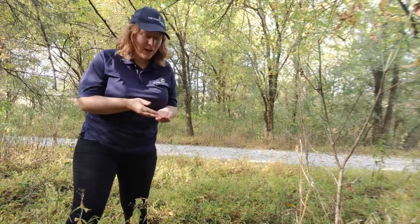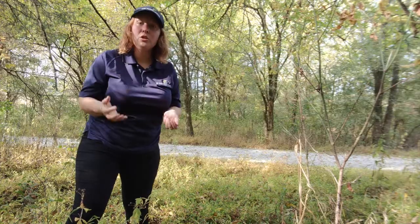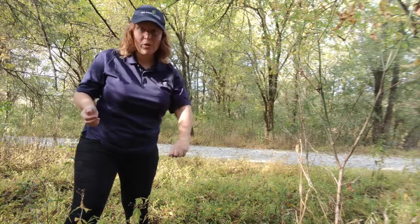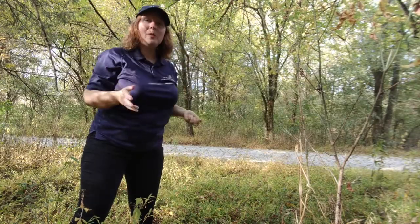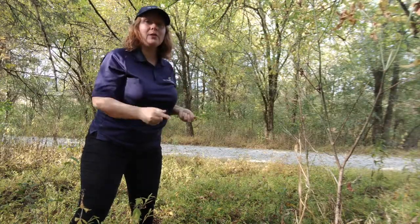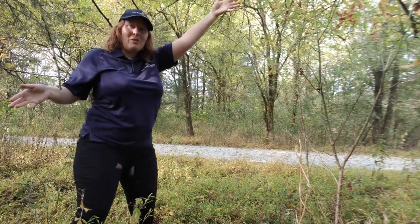When you've got some samaras in your hand and you're ready to start twirling them, what you don't want to do is throw them at the ground. You want to give them space to catch more wind and room to twirl around. So you're going to throw them up in the air and then watch them twirl down.